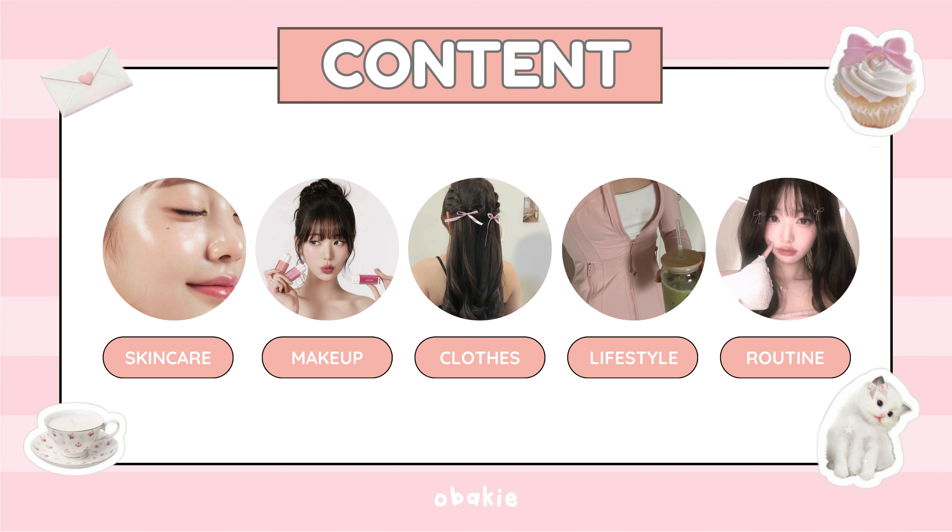This video is broken down into five sections: skincare tips, makeup tips, clothing tips, self-care tips, lifestyle and socializing.